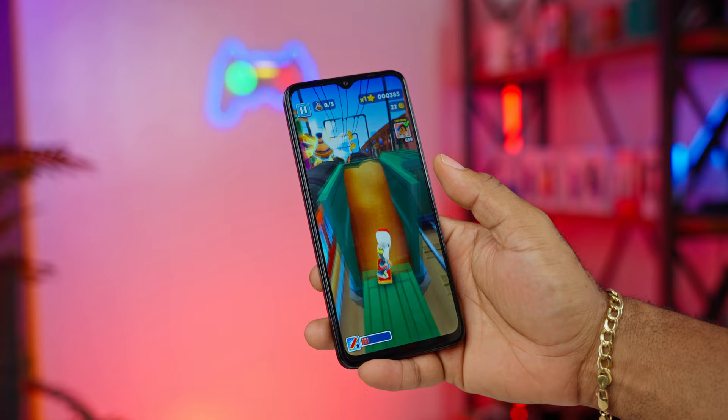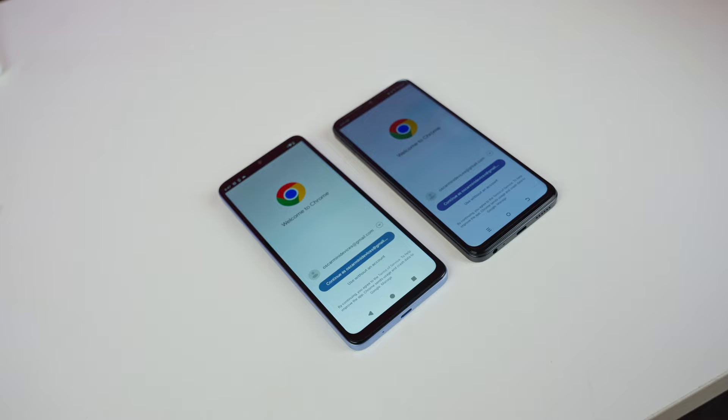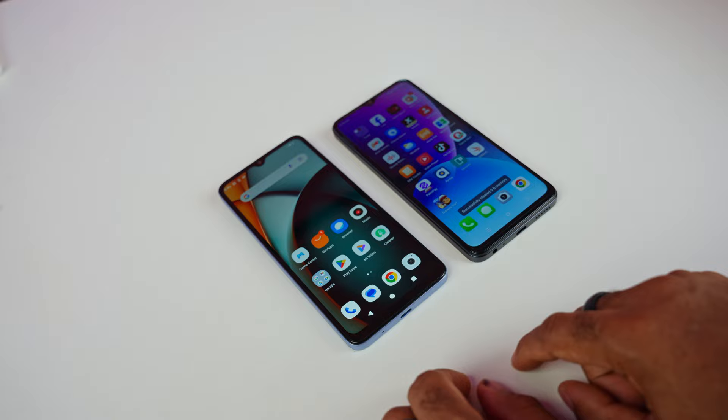In speed tests, both devices traded blows with no clear overall winner. Launching Subway Surf, the dialer, and Chrome were mostly faster on the Itel, but for the camera app, messages, and boot-up time, the Redmi A3 was faster. These are budget devices, so don't expect super-fast performance at this price range.